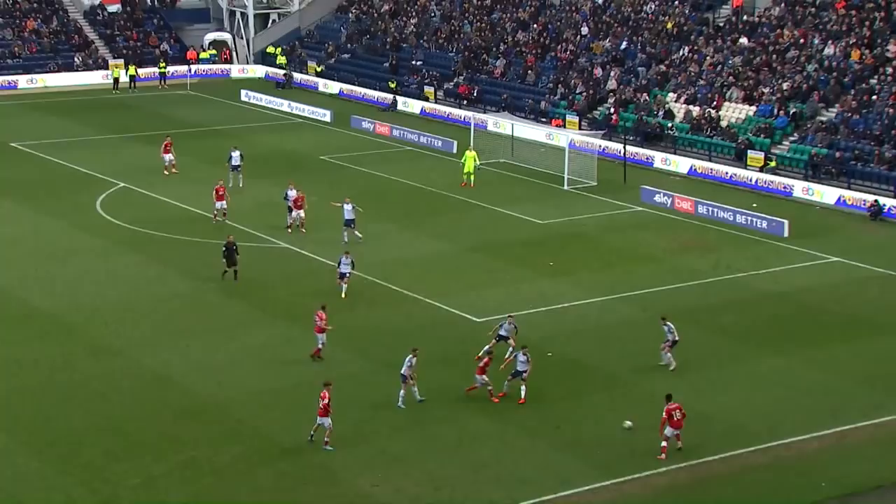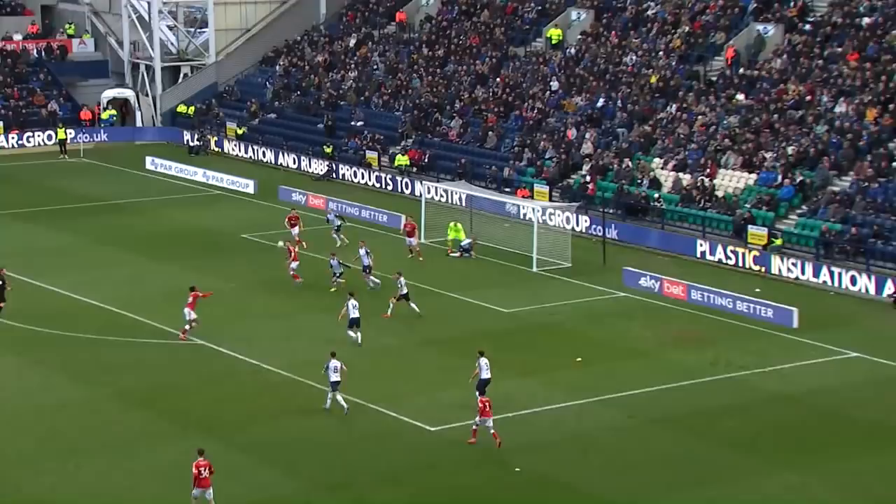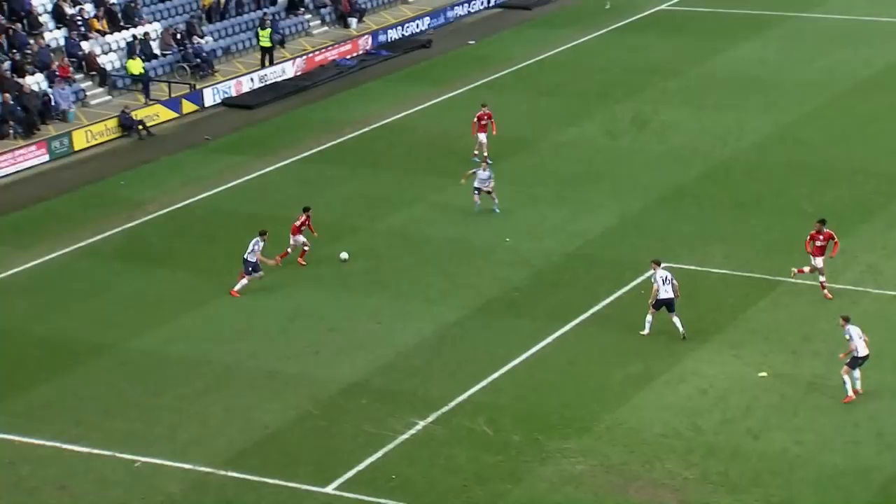Bristol City really push forward. Semenyo with a chance to cross, checks back. Now Alex Scott — can Bristol City double their lead from this position? Now De Silva turns Greg Cunningham inside out, whips it in. Martin was waiting. Now Semenyo drives it over the crossbar, but a lovely menacing cross there by Jay De Silva.